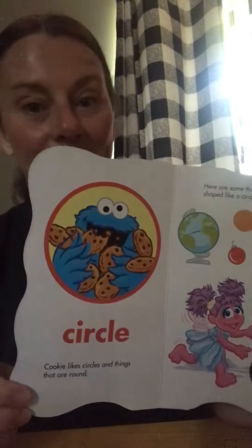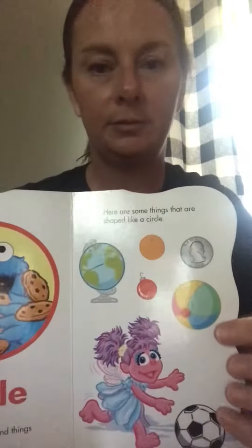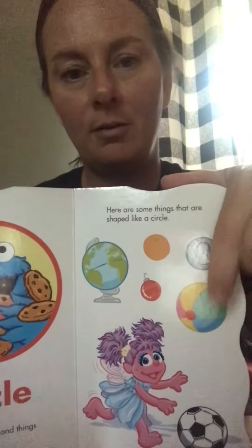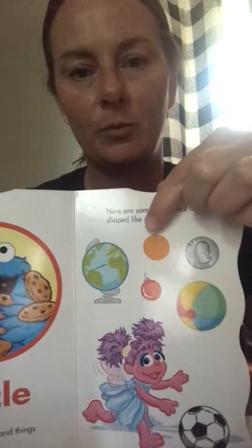Circle. Cookie likes circles and things that are round. Here are some things that are shaped like a circle: Earth, ball, quarter, orange, and a soccer ball.